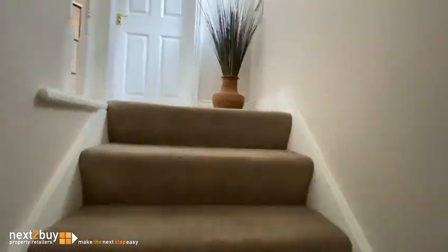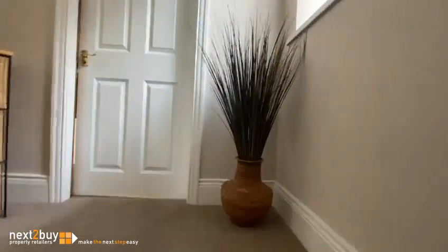On the first floor we have two double bedrooms, both of which have fitted wardrobes. This is bedroom one.